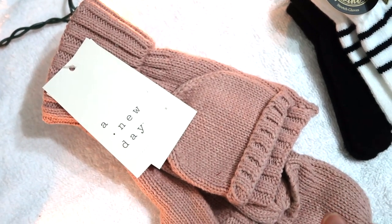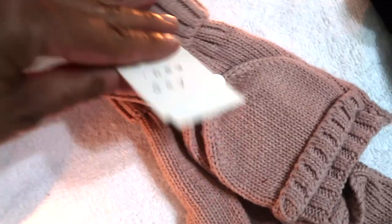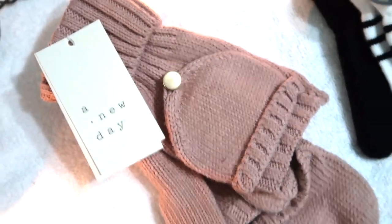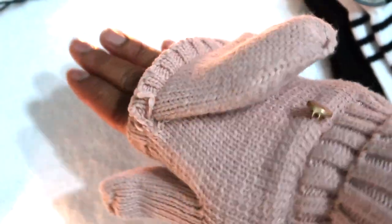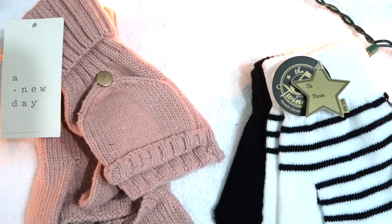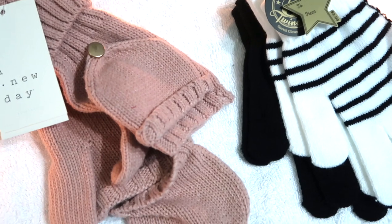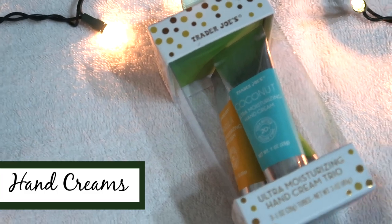The stretchy unisex gloves are good for a guy or a girl. The pink mittens from A New Day at Target were ten dollars — they have a fold-down flap so you can expose your fingers or cover them. Gloves are a great gift for teachers because we're on the playground and it gets chilly. Here in Texas we're not always thinking about cold weather gear, but it's something you can keep in your teacher closet.